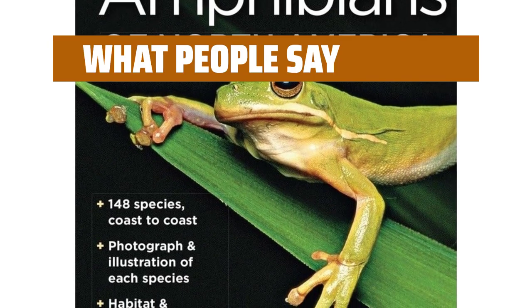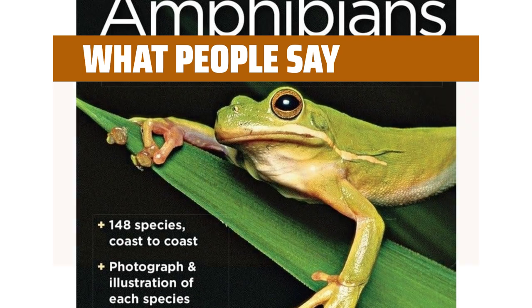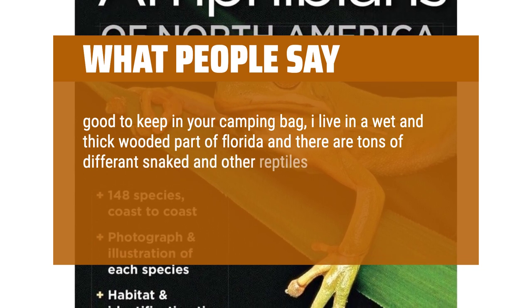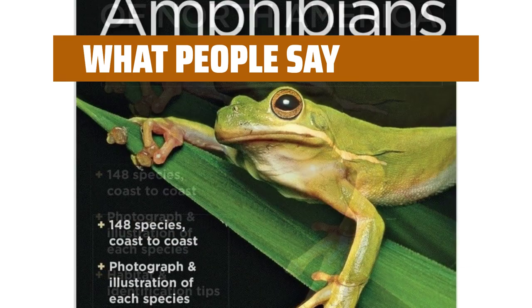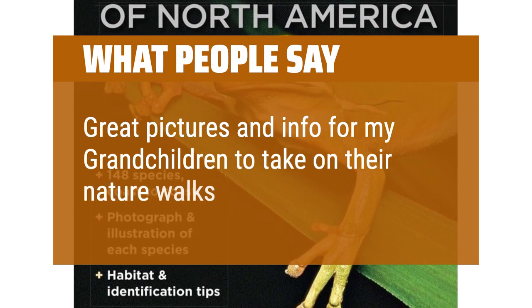What people say: Great reference book for the avid desert hiker. Good to keep in your camping bag. I live in a wet and thick wooded part of Florida and there are tons of different snakes and other reptiles — it's good to know how to identify them and know whether to avoid them or not. It's small and feels well built. Great pictures and info for my grandchildren to take on nature walks.